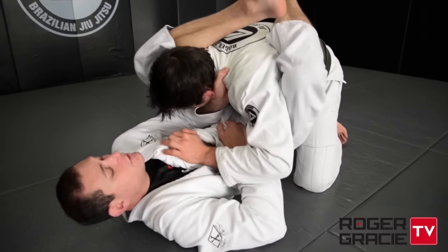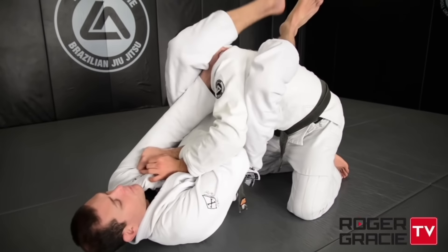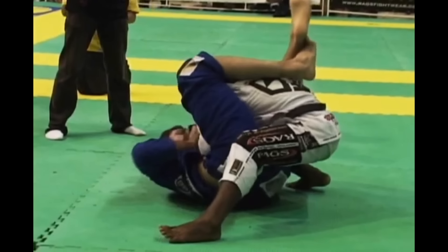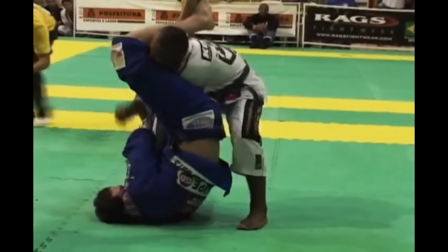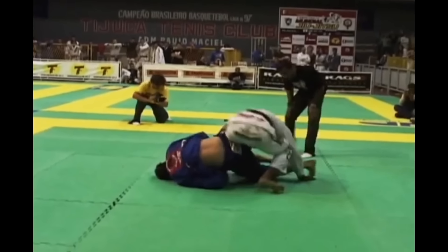When Hodger was successful in getting his opponents into full close guard, one of his primary options was the armbar. His priority was to isolate the head and shoulder to weaken the posture and trap the arm, then it was a matter of throwing the leg over the head to get the finish.